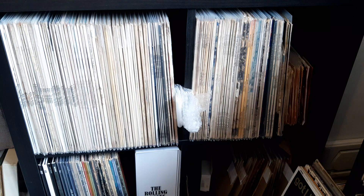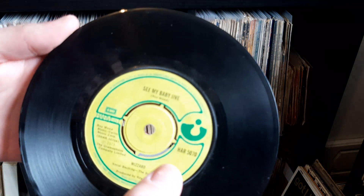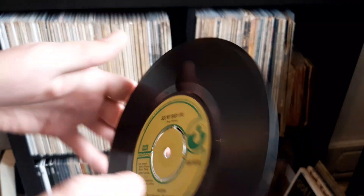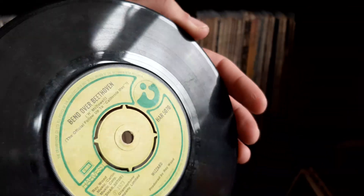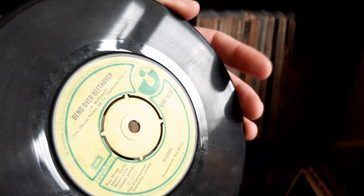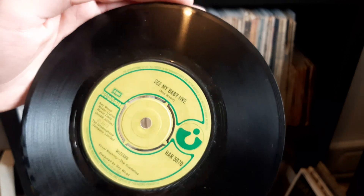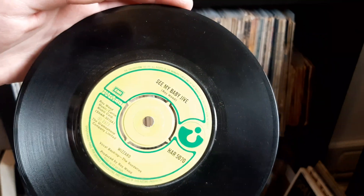Next up we have a sleeveless copy of See Me Baby Jive by Wizard. With this record I seem to find that every single copy I've got has got a different B-side, so I'm going to have to look into it. On this one it is Roll Over Beethoven, whereas others it's got Angel Fingers and stuff like that. I'm guessing it's just due to different releases, but it's really odd because every copy I find is different, so I guess that makes it quite interesting.